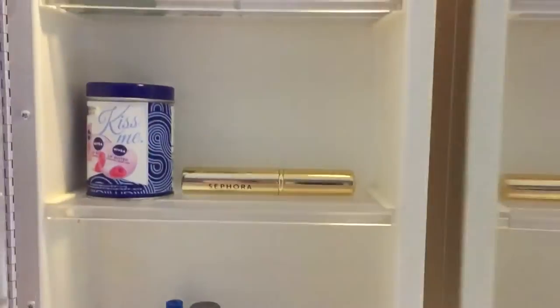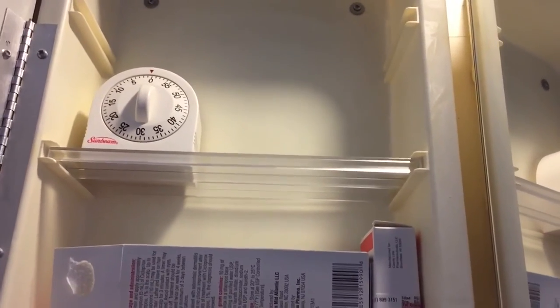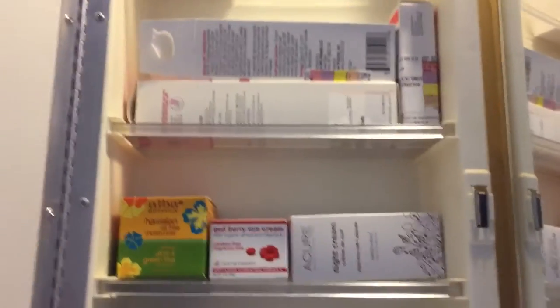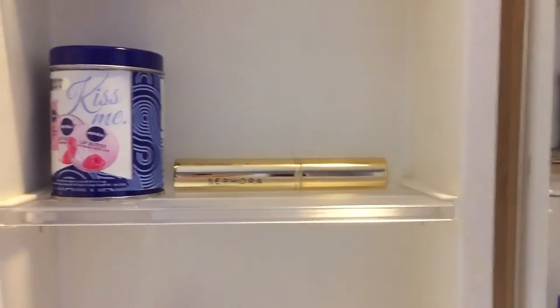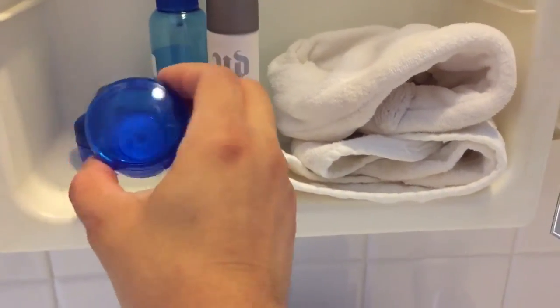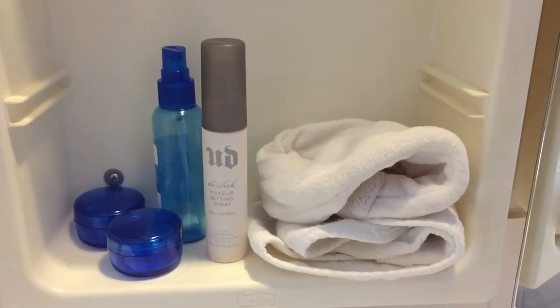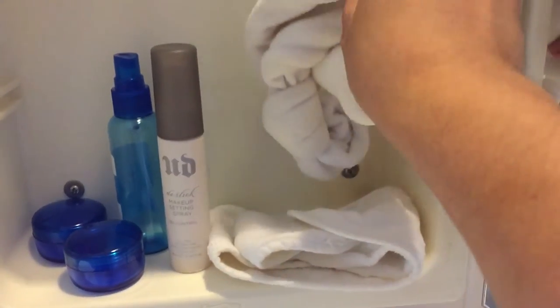I have a timer over there in case I need to get ready quickly in the morning. There are some extra boxes I like to keep for a while before getting rid of them, plus some extra empty containers that I use when I travel or when there's just a little bit of product left. And these are extra headbands.